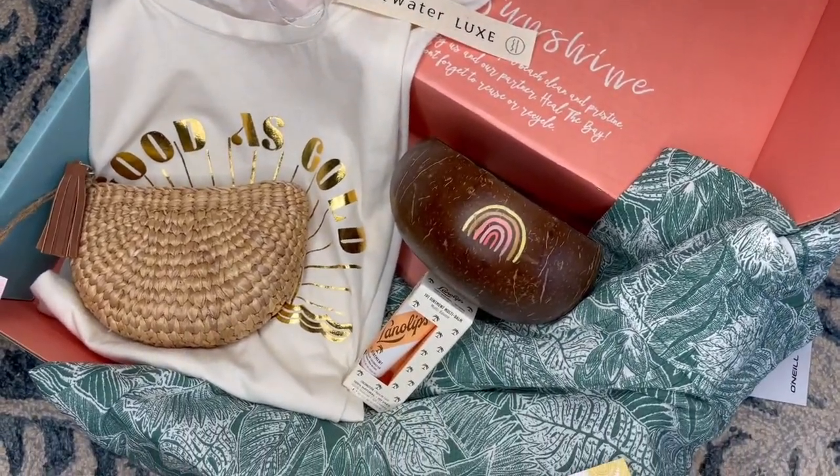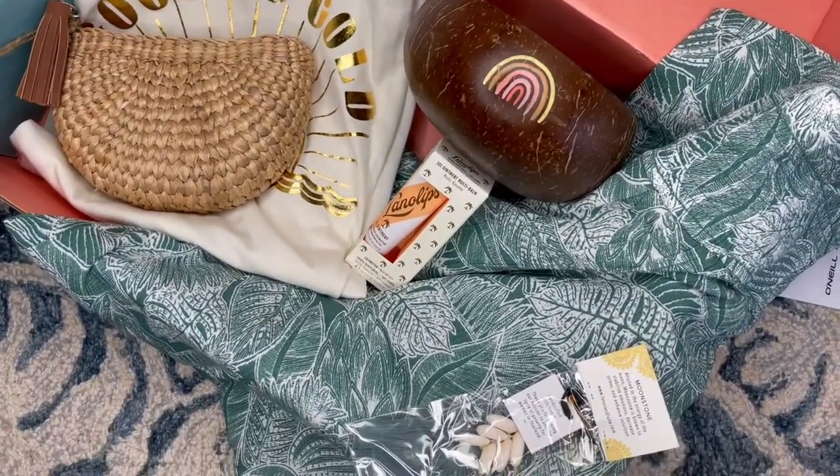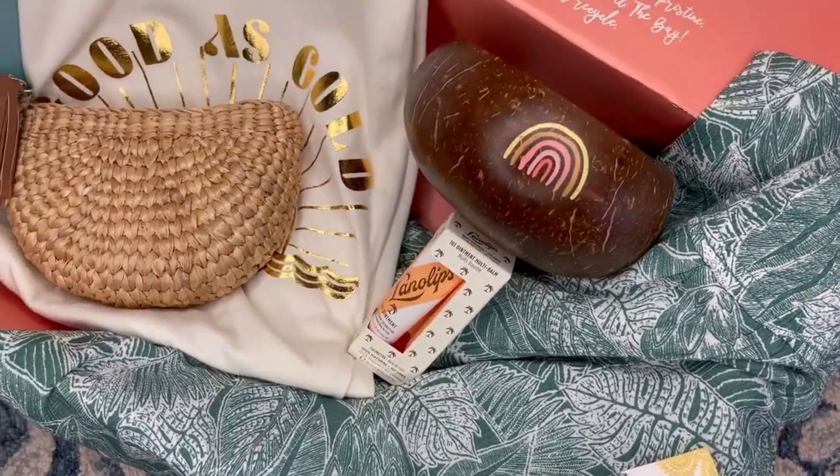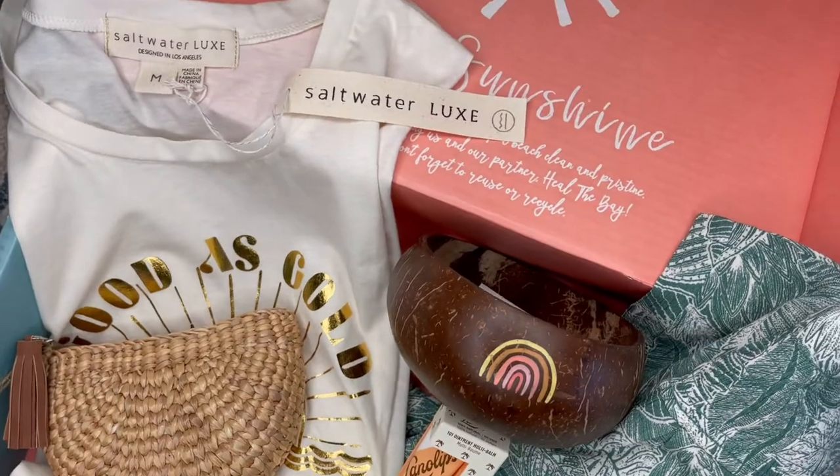Beachly box is a quarterly subscription box. It comes out four times a year and it's $99. Each box contains over $250 worth of random goodies.